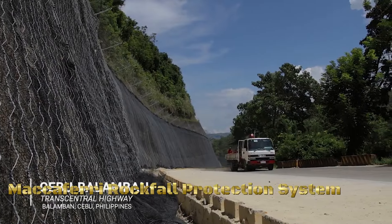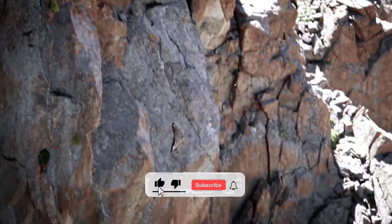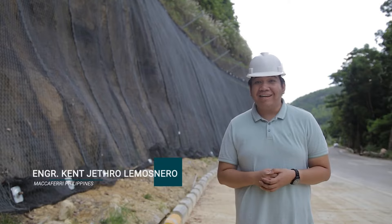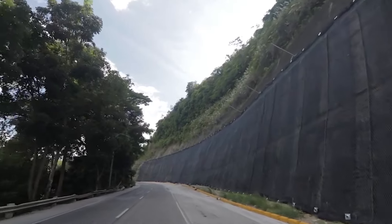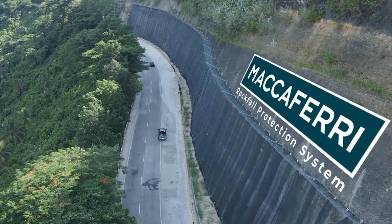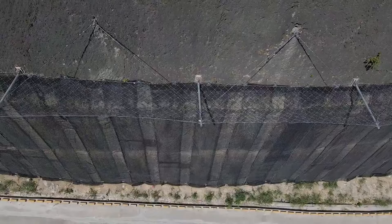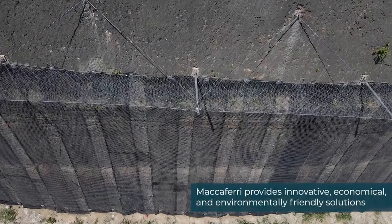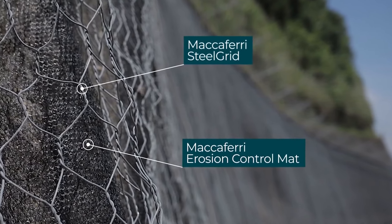The Maccaferri rockfall protection system is an engineered solution designed to mitigate the risks associated with rockfall hazards. The system begins with a comprehensive site assessment to analyze the specific risks and conditions. Maccaferri employs flexible rockfall barriers made of high-tensile steel wire mesh or other durable materials, strategically placed to intercept and contain falling rocks. The system often incorporates energy-absorbing elements to dissipate and reduce the impact forces of falling rocks.